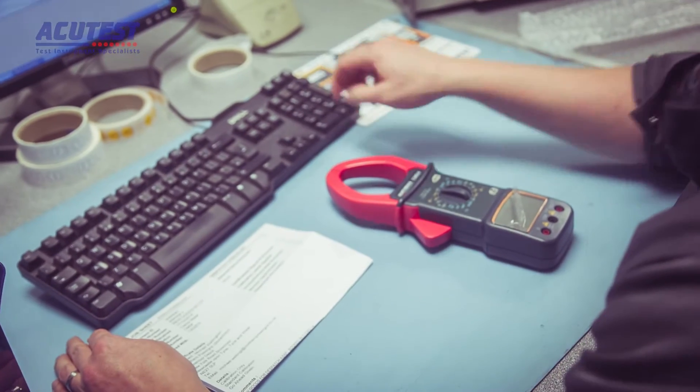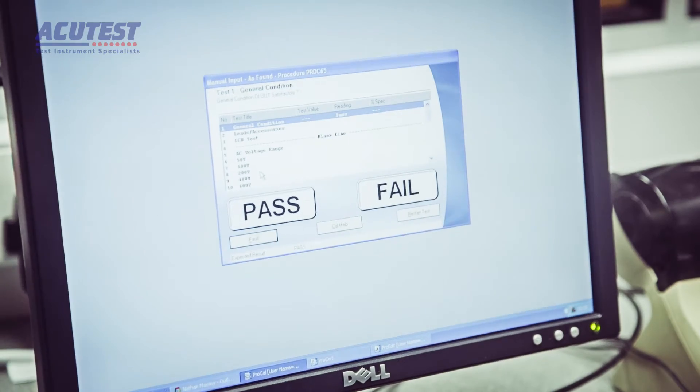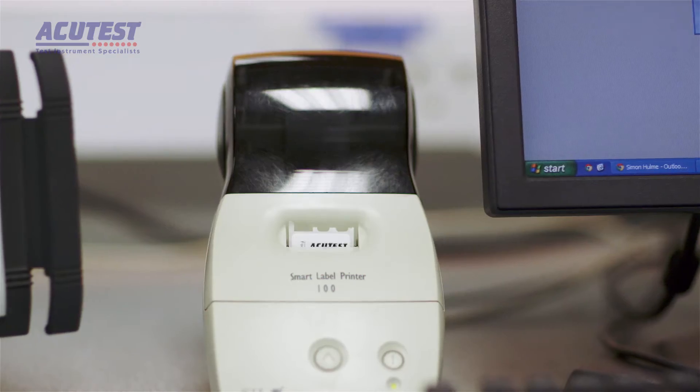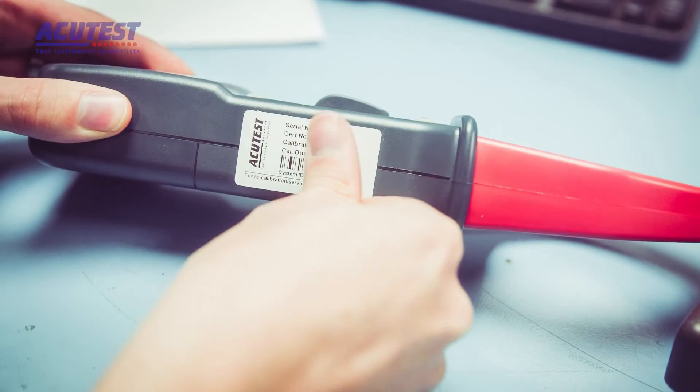Each instrument is tested against a calibration procedure, and this is written and stored within our calibration software. Most instruments are calibrated semi-automatically, with the software controlling the calibrators. The system produces a calibration label for the instrument and a certificate. As well as the general traceable lab, we also have some areas of specialism.